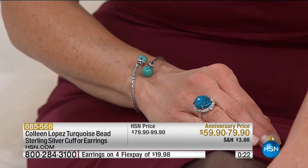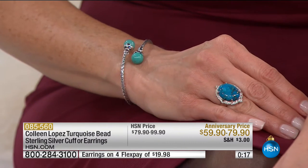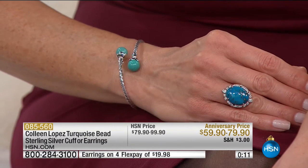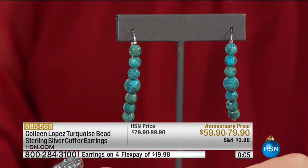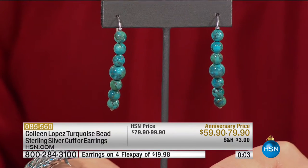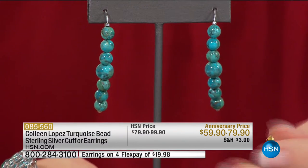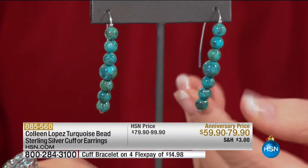December babies luck out with birthstones. Unfortunately, a lot of people born in December get their birthday and Christmas gifts combined, so here's something just for them. We've got 30 cuffs remaining. The flex pay is $14.98 on the cuff and $19.98 on the earrings. If you have the HSN card, it's $11.98 flex pay on the cuff and $15.98 on those earrings.